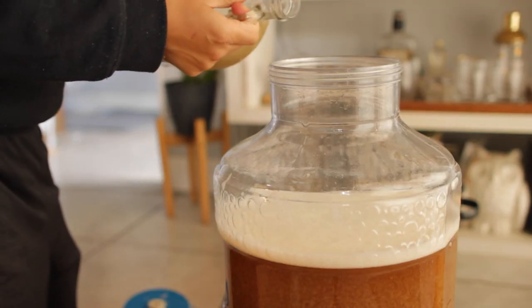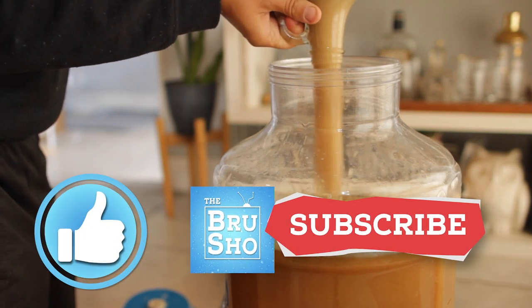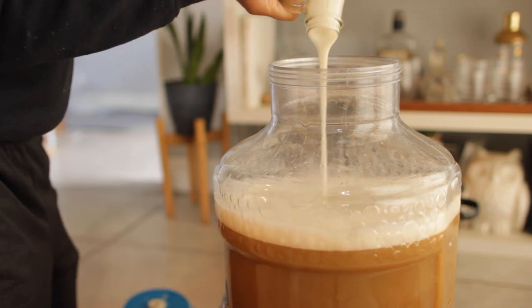But before I jump in to how to improve your beer, please take a second to like this video and consider subscribing for more brewing tips like this. Now, let's get into it.